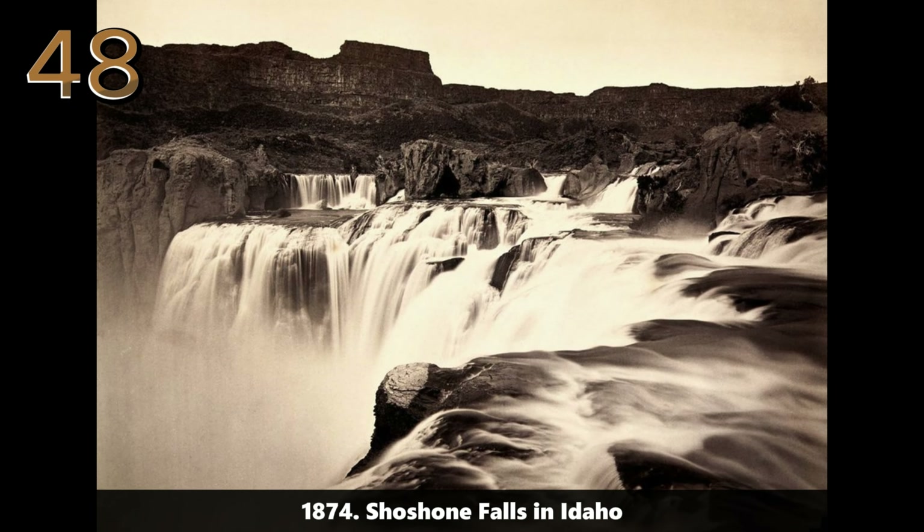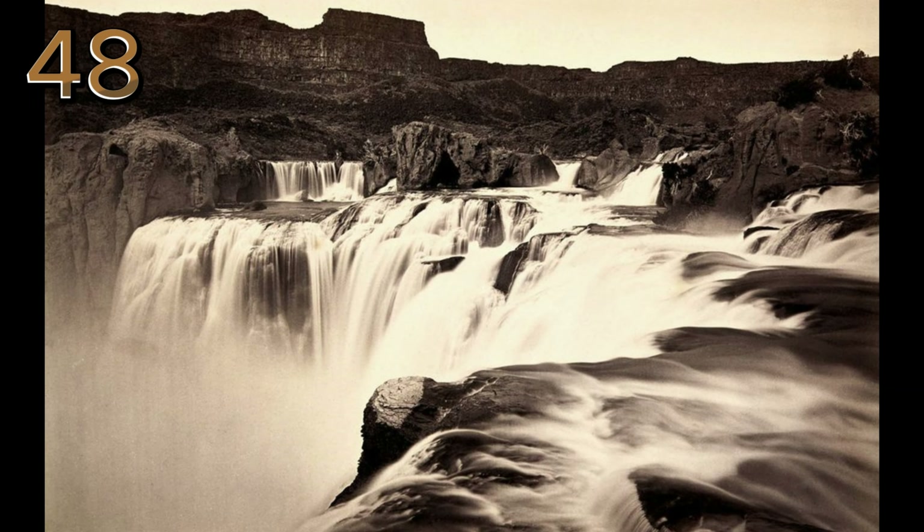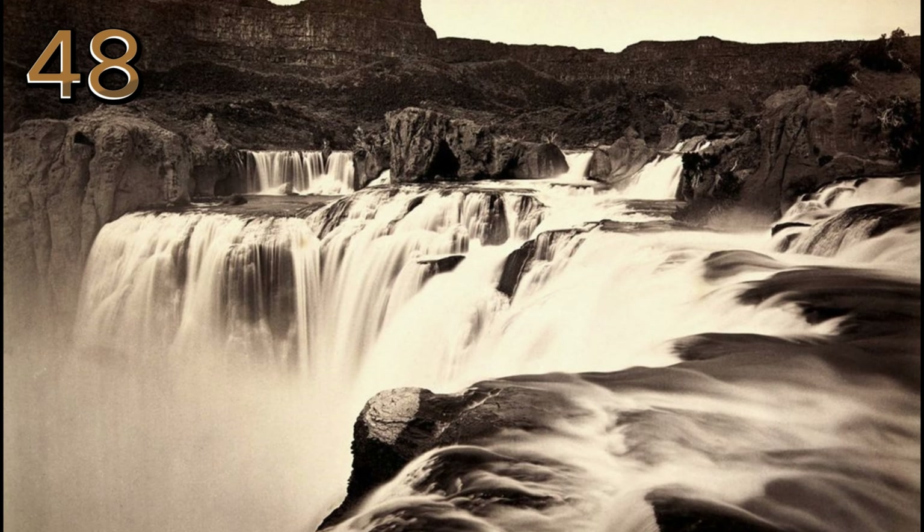1874: Shoshone Falls in Idaho. Shoshone Falls, often called the Niagara of the West, is depicted in this stunning 1874 photograph, showcasing its powerful cascade.